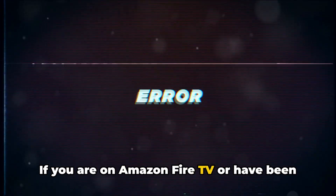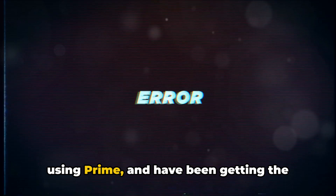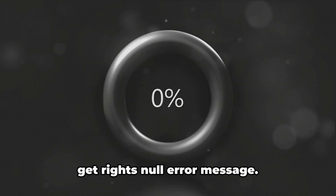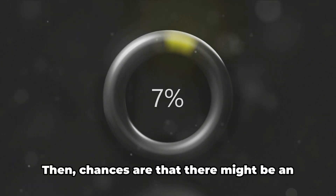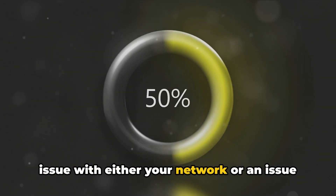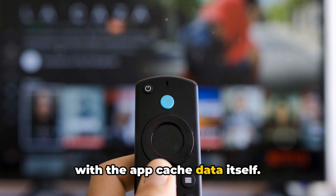If you are on Amazon Fire TV or have been using Prime and have been getting the Prime Video Error Code License Get Rights Null error message, then chances are that there might be an issue with either your network or an issue with the app cache data itself.